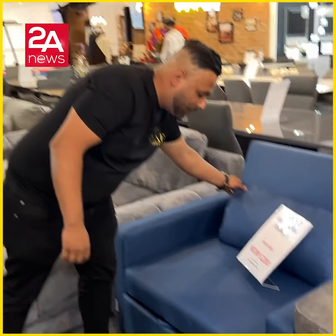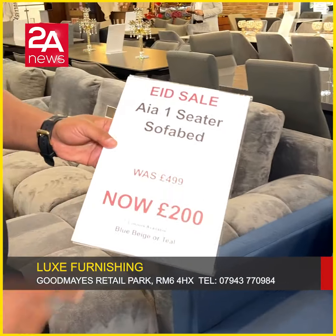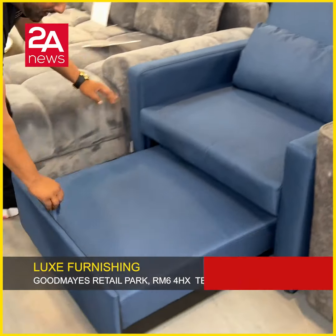Out of the one-seat sofa bed — the sofa bed is £499. I'll show you a picture of it.